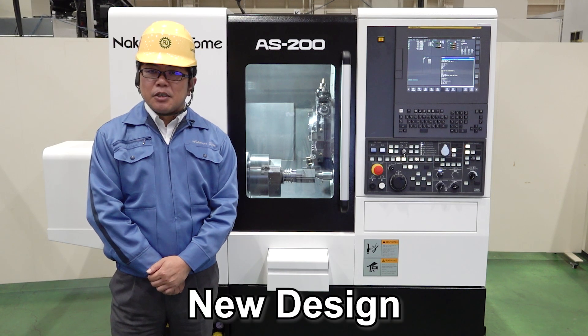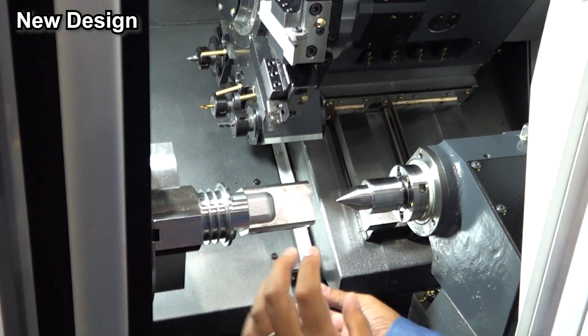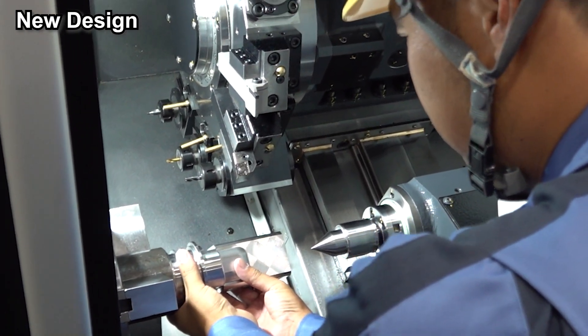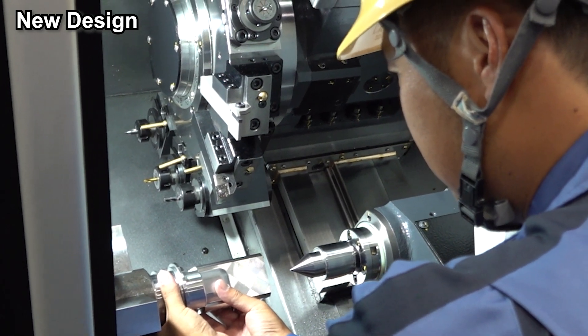Finally, the design. Please take a look — the black and white color scheme is very stylish. The window is also large enough to allow a clear view of the inside of the machine. As you can see, it is a very compact machine with good accessibility to the spindle and turret. Very easy to use.